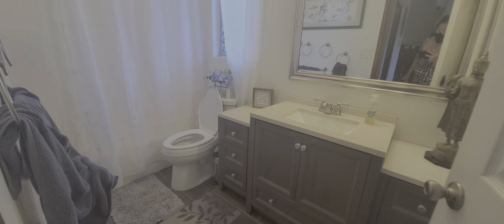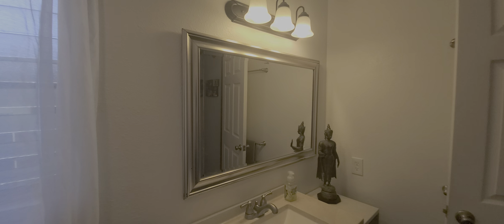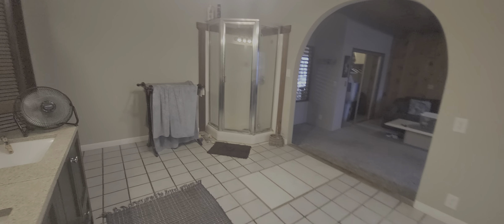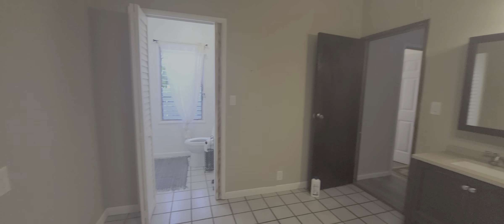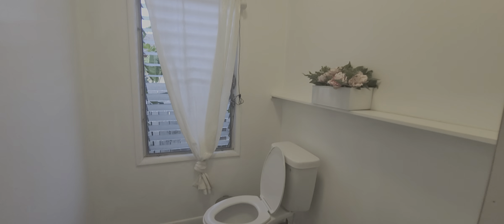This is the first full bathroom — super clean. And this is one of the master bedrooms. With this bedroom, there's actually two entries: one from the hallway and the other from the den. That's just the commode. Tall ceilings again. And the shower.